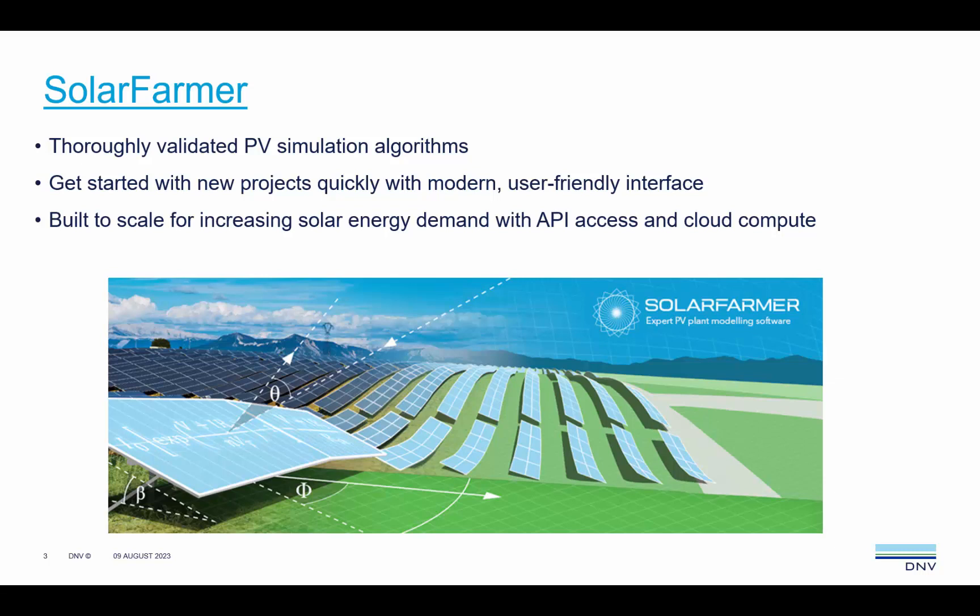Solar Farmer combines thoroughly validated PV simulation algorithms with an easy to use workflow driven interface. Perhaps most importantly, Solar Farmer is programmable by API access and cloud compute, so scaling to meet the growing solar demand is not an issue.